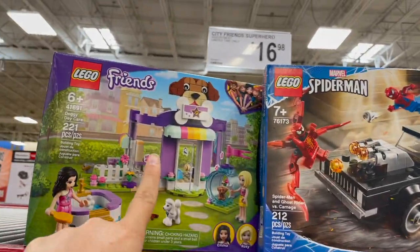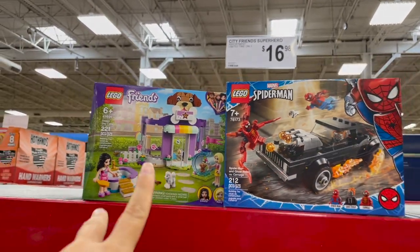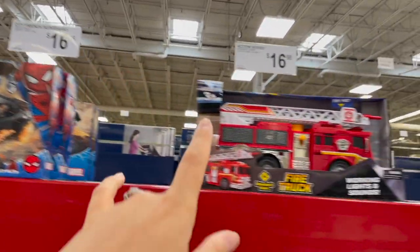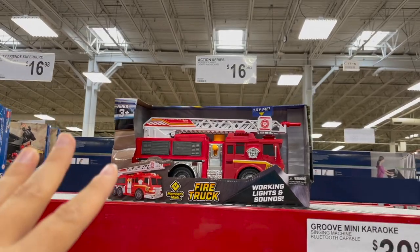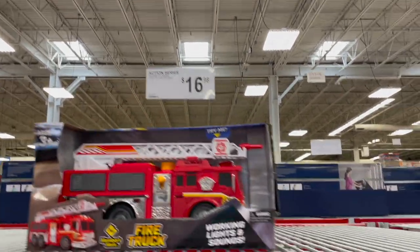Actual little Lego sets here — they have the Lego Friends, which is a cute one. Why do these remind me of Polly Pockets? They also have a Spider-Man one that comes with a car — looks like they're about $17. You could also go for this cute little fire truck. My guy would love this. It's got little lights and sounds on it, which is awesome. It's by the Members Mark brand, so I think $17 for that one.